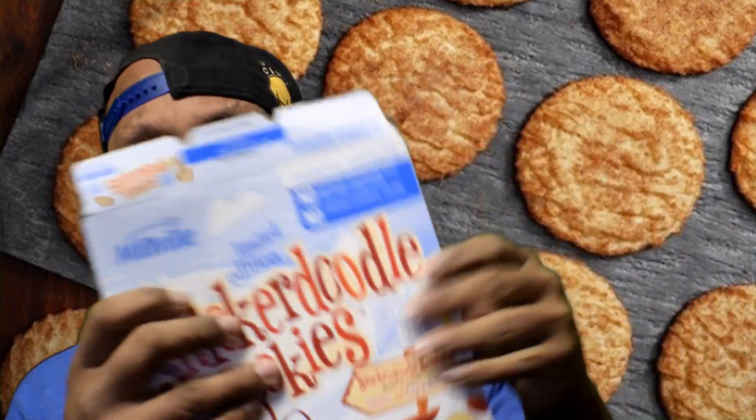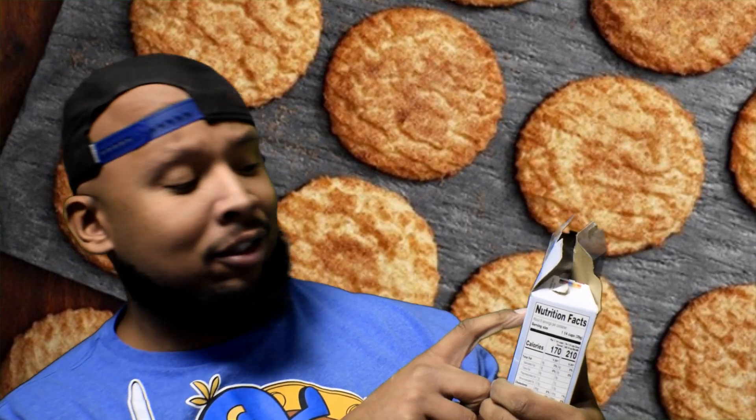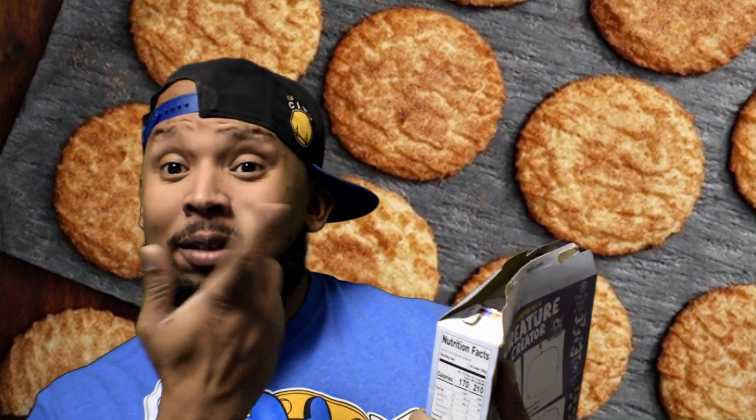Let's give this a smell. First off, can y'all see that? For your cereal purists — no artificial flavors, no high fructose corn syrup, no synthetic colors. Certified. So that's cool.